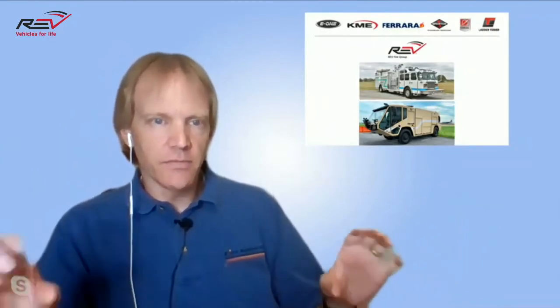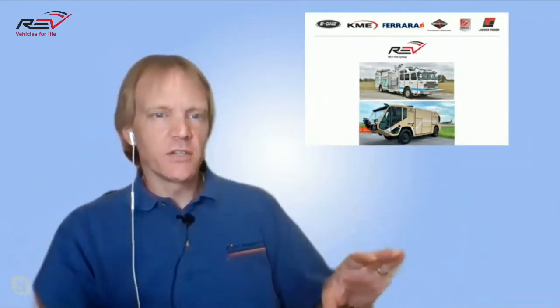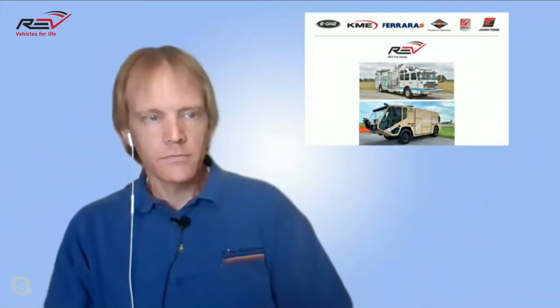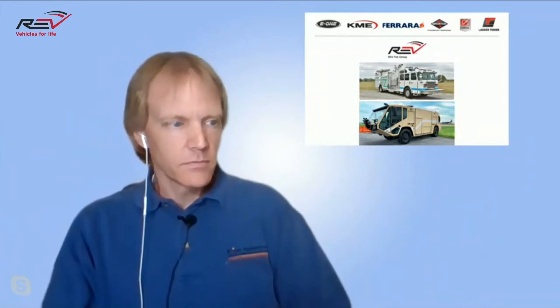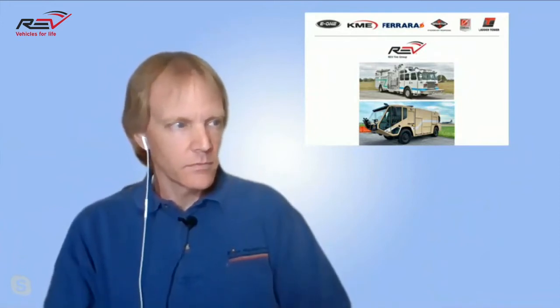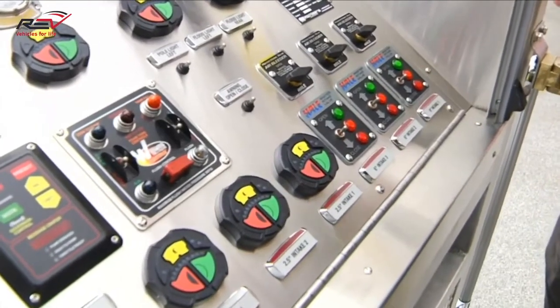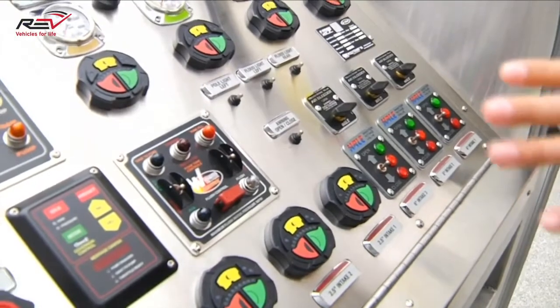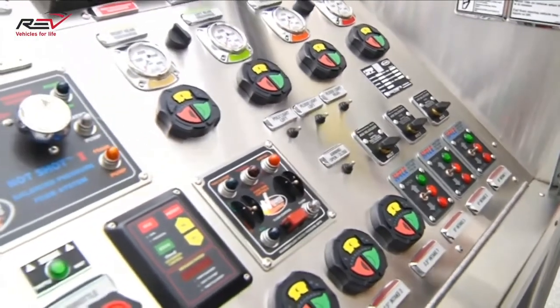On the driver's side pump panel area, I saw three intakes in the video. What are the size of those intakes? We have three large 6-inch intakes on that side, two 2.5-inch intakes, one 3-inch foam intake, and a 2.5-inch direct tank fill. With Aramco, they like to do intakes on the driver's side and discharges on the officer's side.